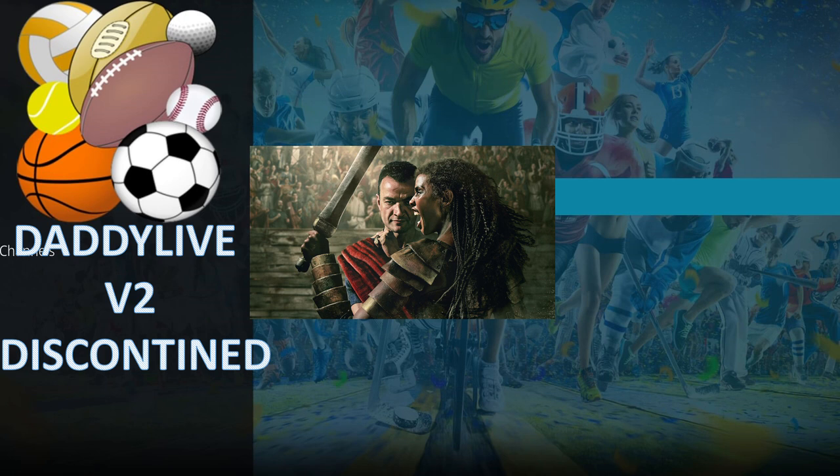Most of you may already know that the Daddy Live version 2 add-on is no more — it's been discontinued. I think it was announced a few days ago, but I actually saw it today when I launched the build. When you open that add-on it does give you the website address for the official Daddy Live website. I tried it on my phone, on two of my phones, and I just didn't like the pop-ups and the ads. That is the main benefit of Kodi add-ons — you don't get any ads or pop-up lines.